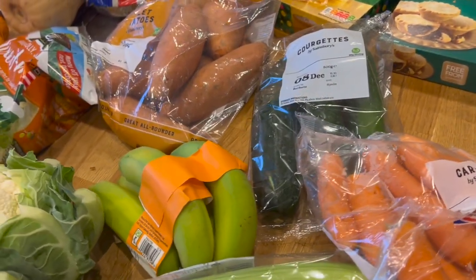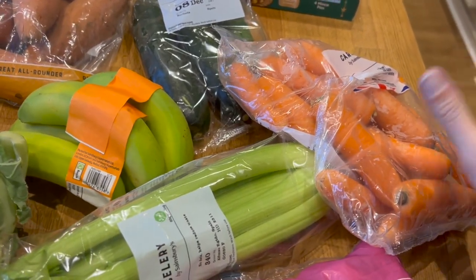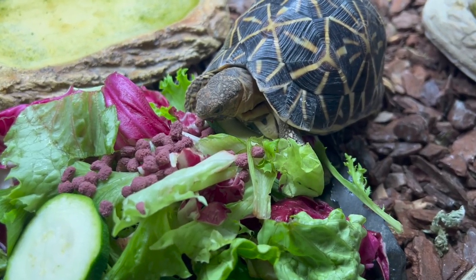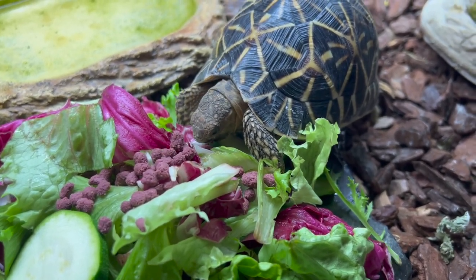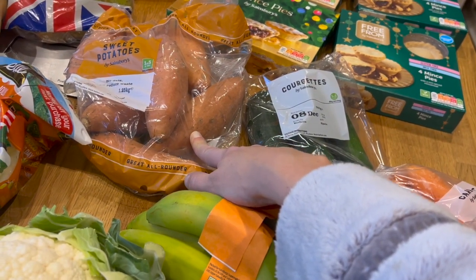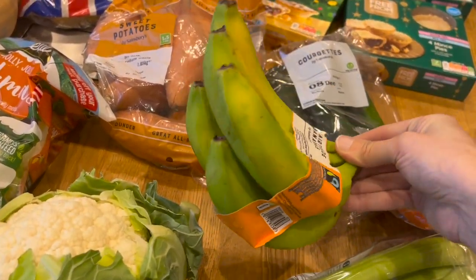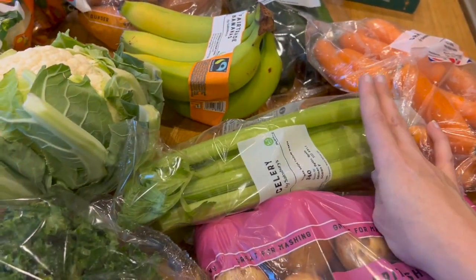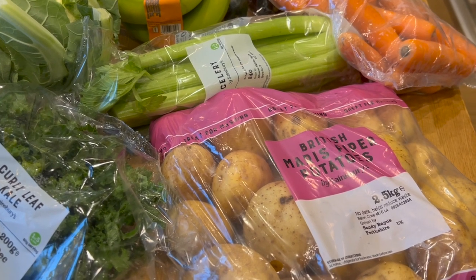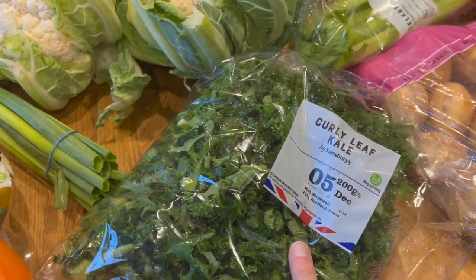In terms of fresh fruit and veg, I know we're going to have to top this up partway through the month, but that sounds like a problem for Ed. So I got some carrots, courgettes — these will mostly get eaten by the world's grumpiest tortoise — some sweet potatoes, very green and very small bananas, celery. I've finally gotten to the bottom of the 10,000 potatoes I accidentally bought last month. And I've got some kale to go in various bits and bobs.